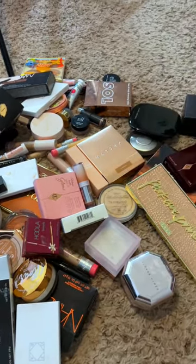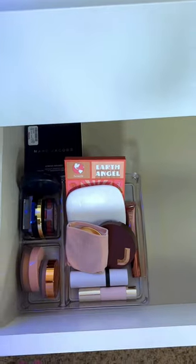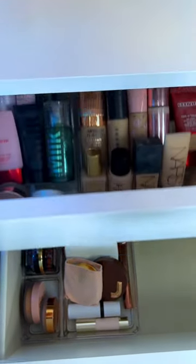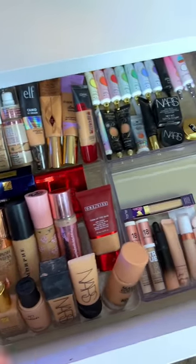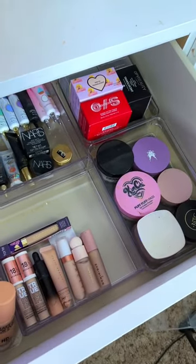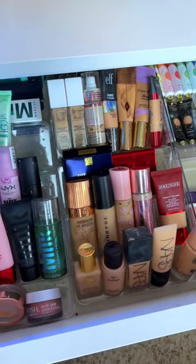Let me show you guys what my drawer looks like now. Everything used to be in this drawer, and now we just have my bronzers, which I'm so excited about. This drawer is officially complete — from my primers and foundations to my concealers, my eye bases, and my setting powders. I love how this turned out; I think I did such a great job of really cutting down my collection.